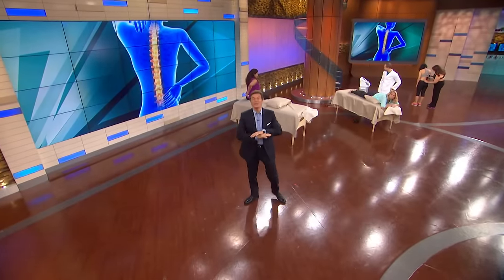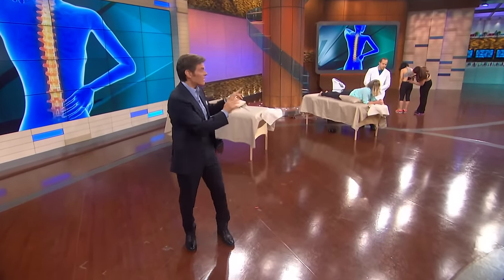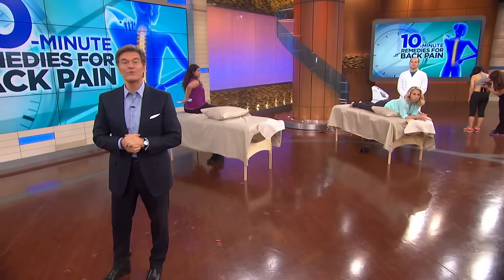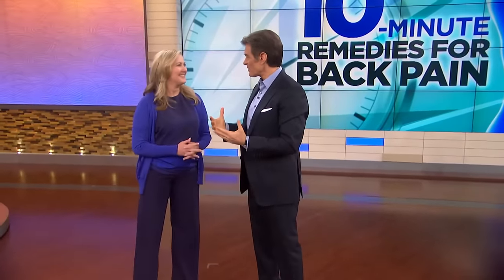Welcome, everybody. All right, this entire month of January I'm helping you feel like a 10, and today I'll show you how to do that in just 10 minutes. Now, take a look at these ladies behind me. They, like 47 million of you, suffer from back pain — but not for much longer. Physical therapist Peggy Brill is here with the new 10-minute remedies for your back pain.